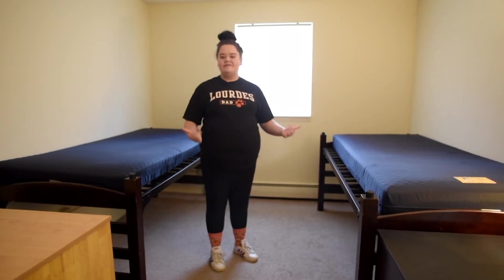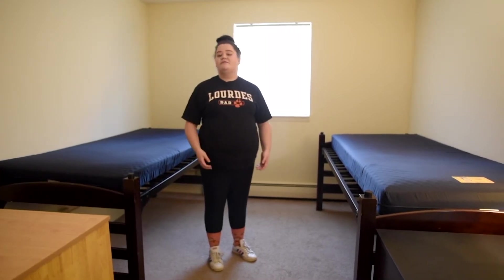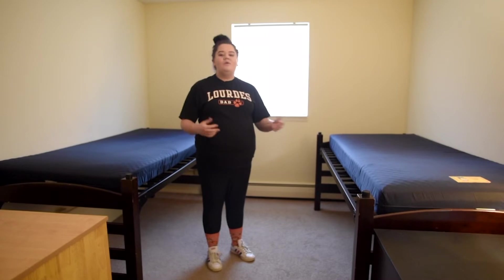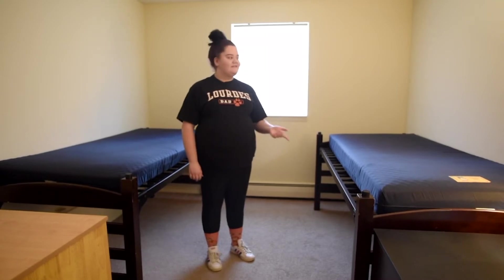Some fun facts to consider before you move into Lourdes Commons: you get several amenities included in the cost — air conditioning, laundry, electricity, water, and Wi-Fi. What more could you ask for? Thank you for joining me on this journey through Lourdes Commons. My name is Emily and I hope to see you soon.